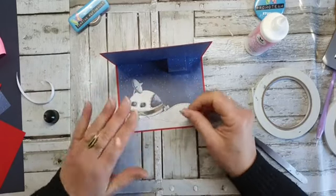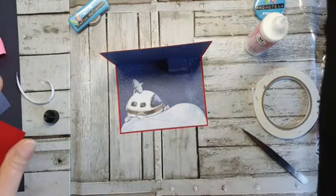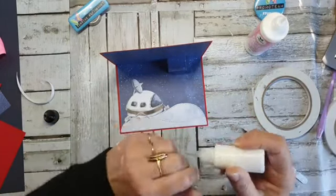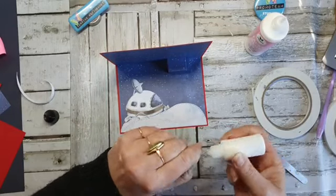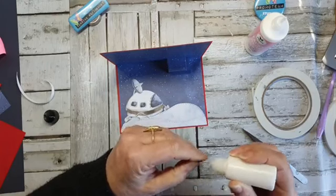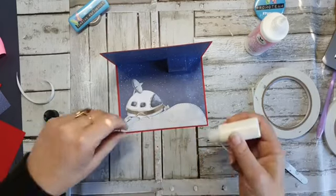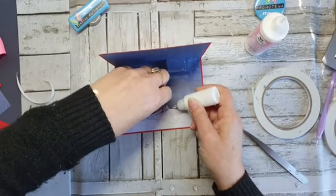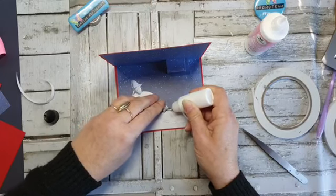Dan ga ik hem zo'n pootjes hieronder zetten — dan is het net of die over de berg heen rijdt. Toen ik hiermee bezig was, ging ik echt even terug in de tijd. Wij hebben vroeger thuis zo'n sterrenkijker gehad. Ik ben er mijn winst uitgelopen bij het casino — maar daar ga ik nooit meer heen, dat gaat mijn geld kosten, dat besteed ik liever aan hobbuspullen.